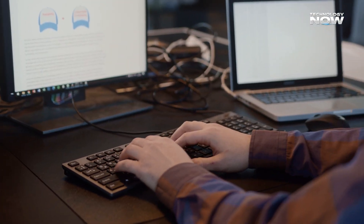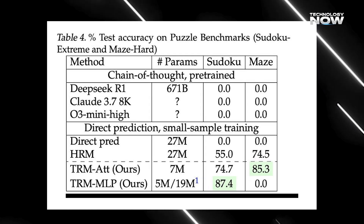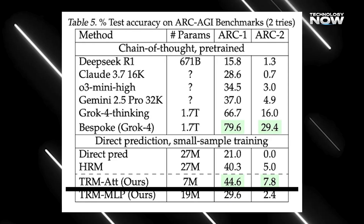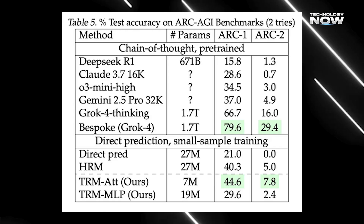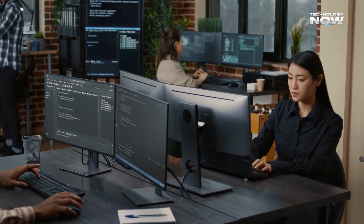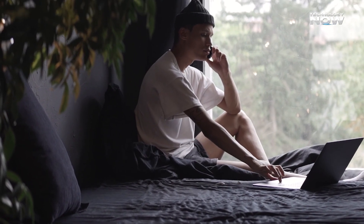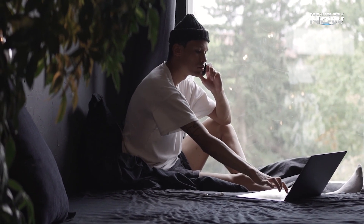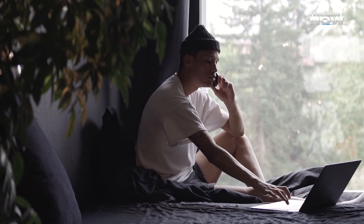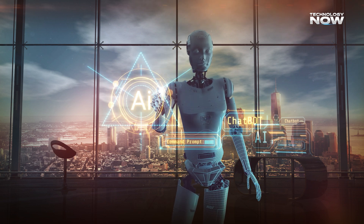TRM stunned the AI world with benchmark wins — 87.4% on Sudoku Extreme, 85.3% on MazeHard, and 45% on ARC-AGI-1, beating even Google's Gemini. All that power comes from just 7 million parameters — small enough to run on a mid-range laptop. Its recursive design proves that structured reasoning doesn't need scale to succeed. For businesses, it's proof that smaller models can be smarter, cheaper, and faster.